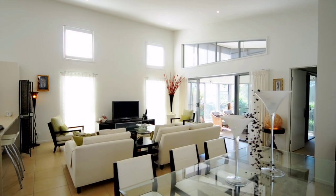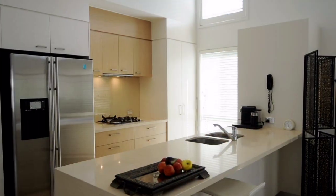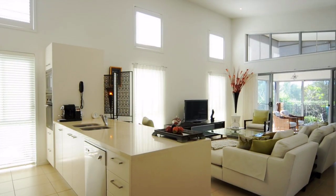This home still feels like new, and has been well cared for and features a gourmet kitchen with stone benchtops and quality appliances.